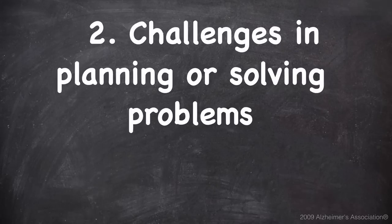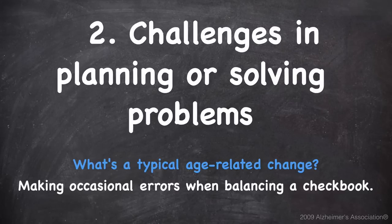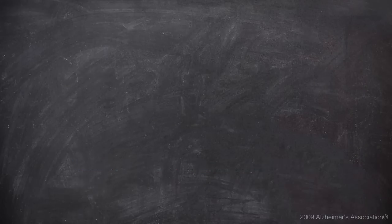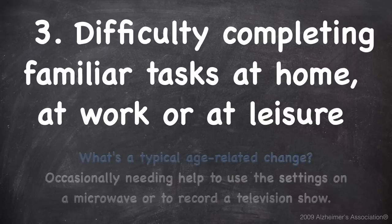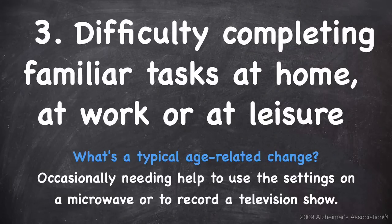Number two is challenges in planning or solving problems, with a typical age-related change of making occasional errors when balancing a checkbook. Number three is difficulty completing familiar tasks at home, at work, or at leisure. A typical age-related change would be occasionally needing help to use the settings on a microwave or to record a television show.